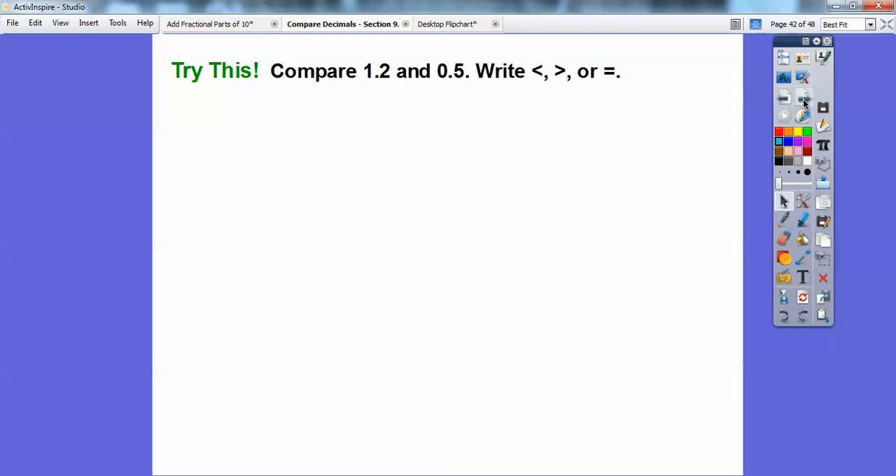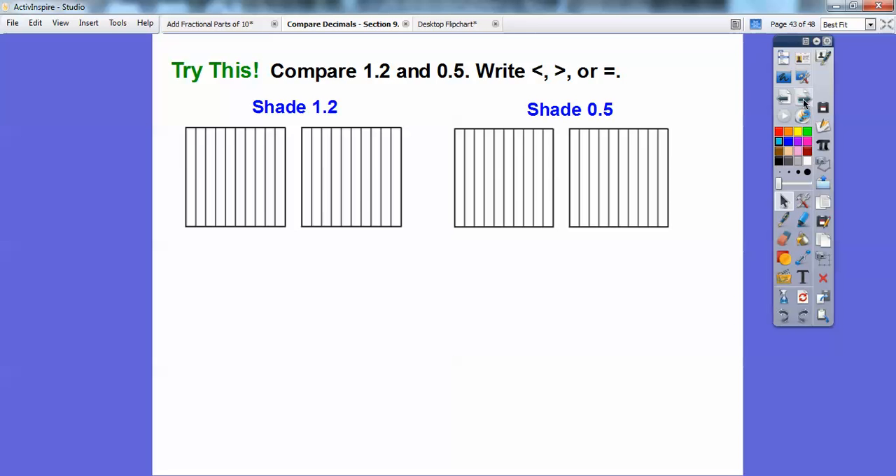Let's compare 1.2 and 0.5 — write less than, greater than, or equal to. I'll do some shading. For 1.2, I shade the whole first square for the 1, and then 2 out of 10 for the 0.2. For 0.5, I don't shade the ones square and I shade 5 out of 10. Who has more shaded? This one — 1.2 — has a whole square plus 2 more, whereas 0.5 is just half a square. So 1.2 is definitely larger than 0.5.